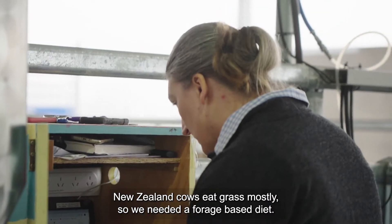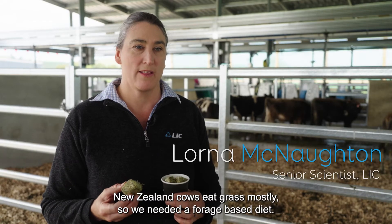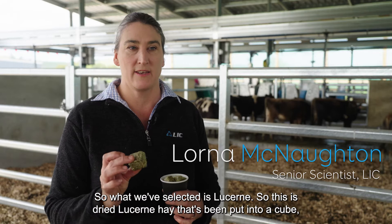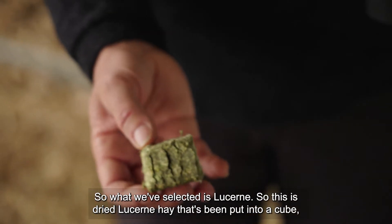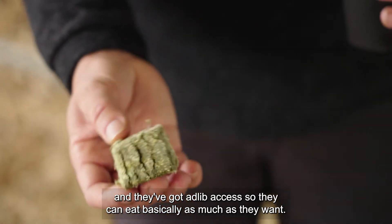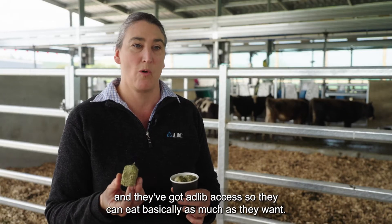New Zealand cows eat grass mostly, so we needed a forage-based diet. What we've selected is lucerne — this is dried lucerne hay that's been put into a cube — and they've got ad-lib access so they can eat basically as much as they want.